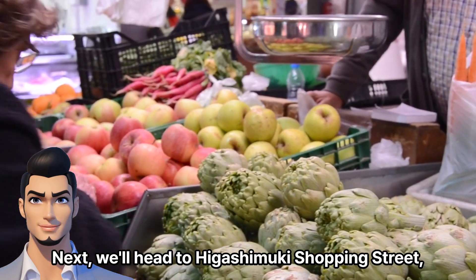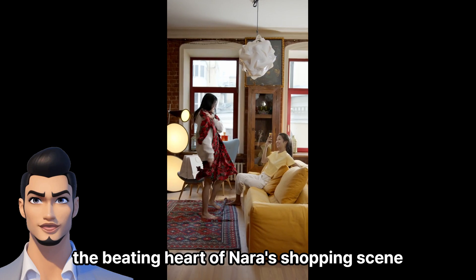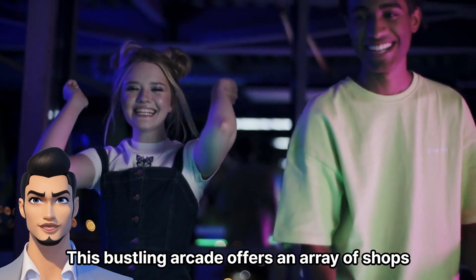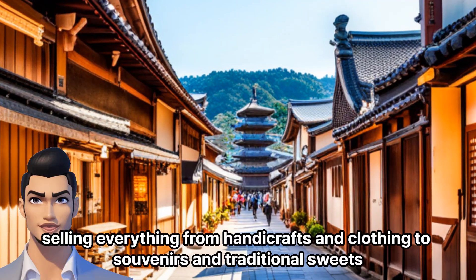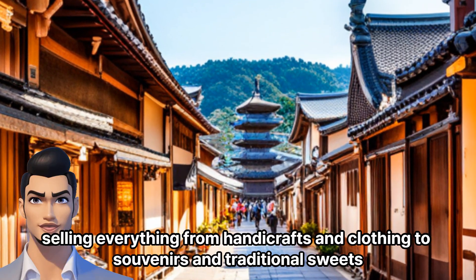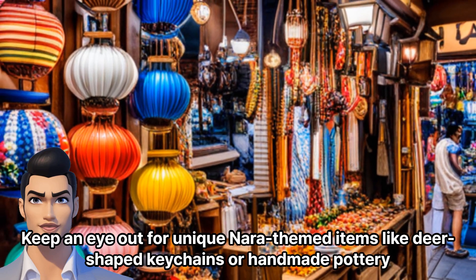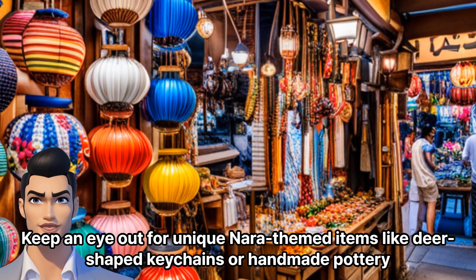Next, we'll head to Higashimaki Shopping Street, the beating heart of Nara's shopping scene. This bustling arcade offers an array of shops selling everything from handicrafts and clothing to souvenirs and traditional sweets. Keep an eye out for unique Nara-themed items like deer-shaped keychains or handmade pottery.